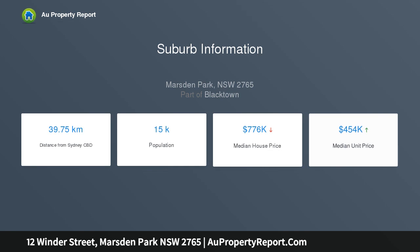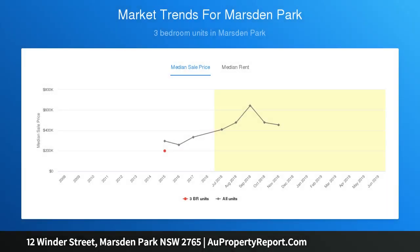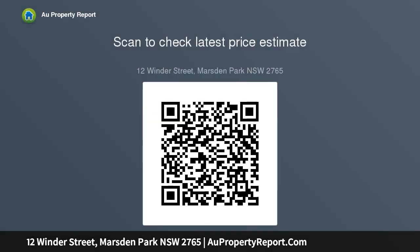362.5 square meters block, 14.5 meters frontage by 25 meters depth. Registration is complete — start building now. If you are thinking of building your dream home to raise a family, there is no better place to start than right here.